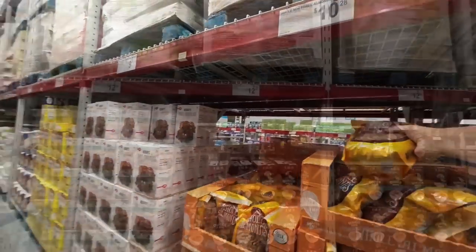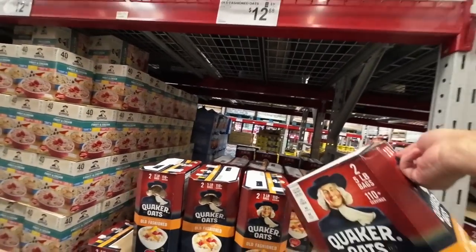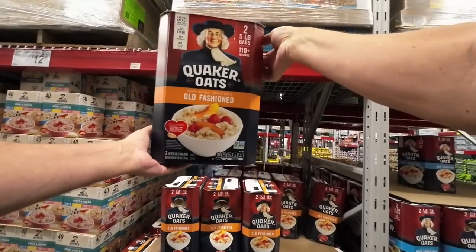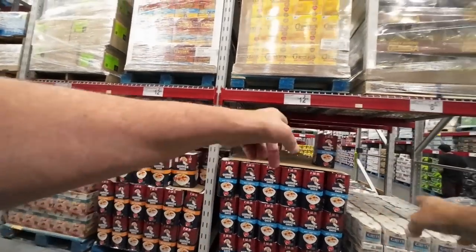Now here's a bunch of oats. I was looking at oats and they were really expensive, but for $12.88 you get five pounds of these oats. Holy cow, five pounds of oats — look how many they have.